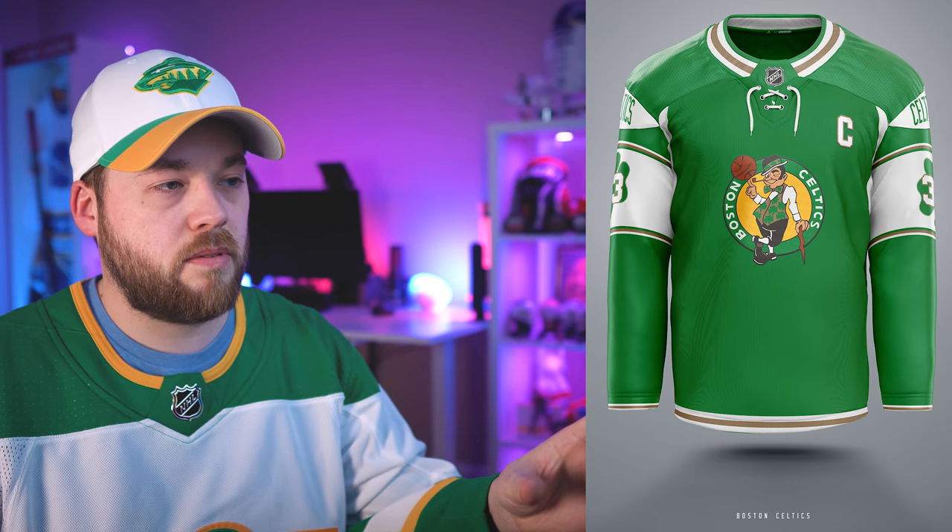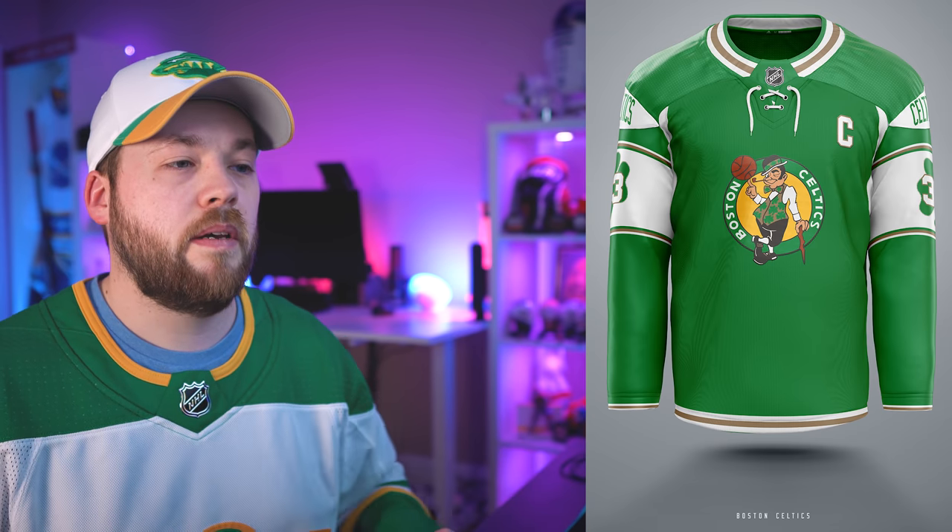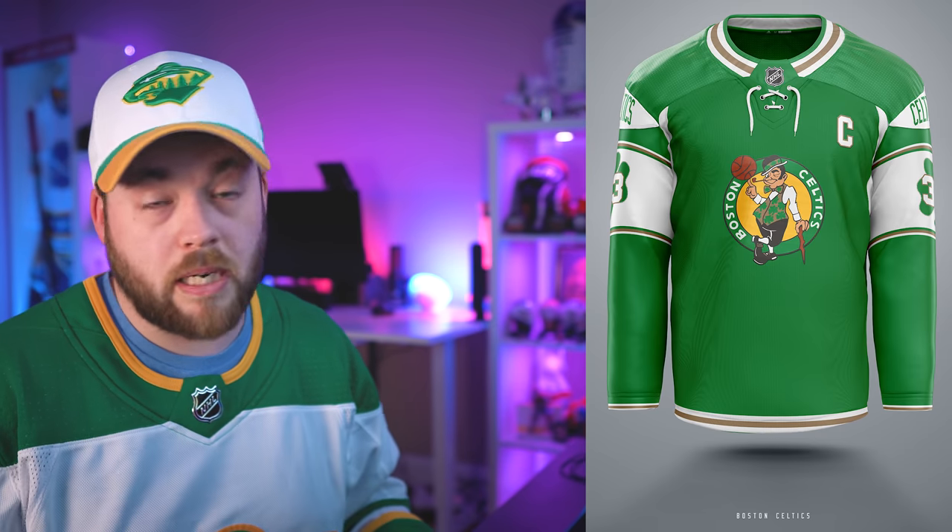Number 3, the Boston Celtics. This is pretty much perfect — this is exactly what it should be. The Celtics are a very old team that doesn't really mess around with branding a lot. So this complements that very well and pays respect to their history and the branding itself. The neck is perfect. Yeah, I really like this one.